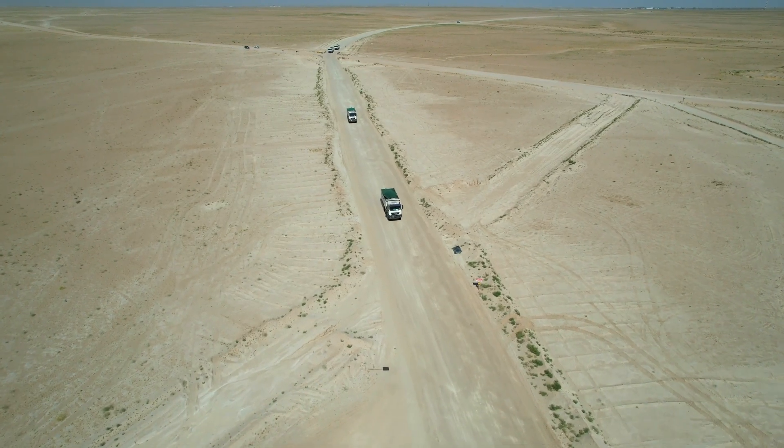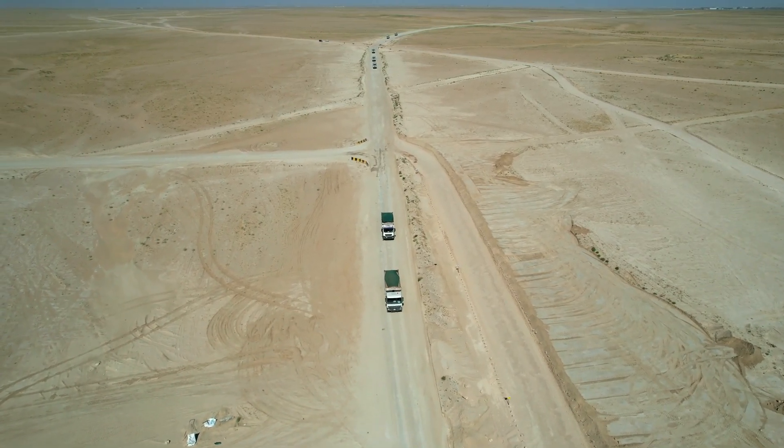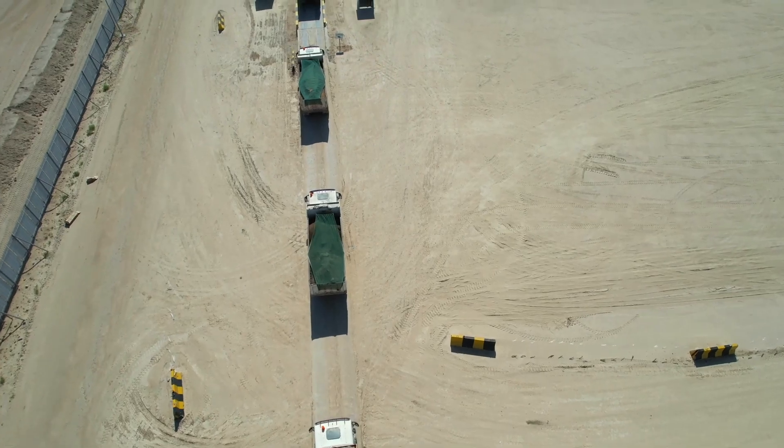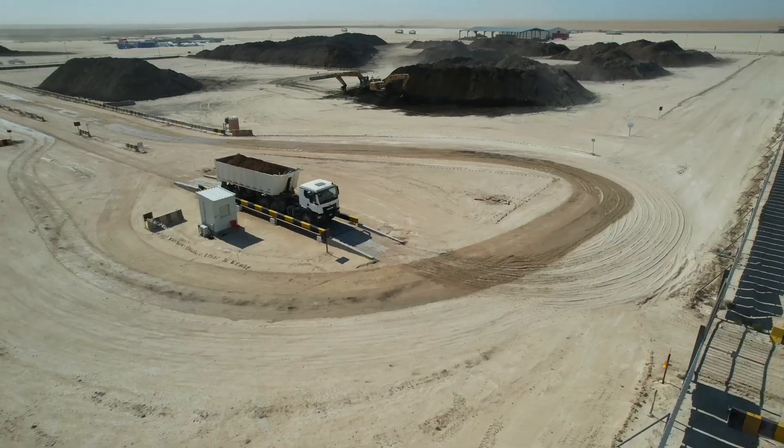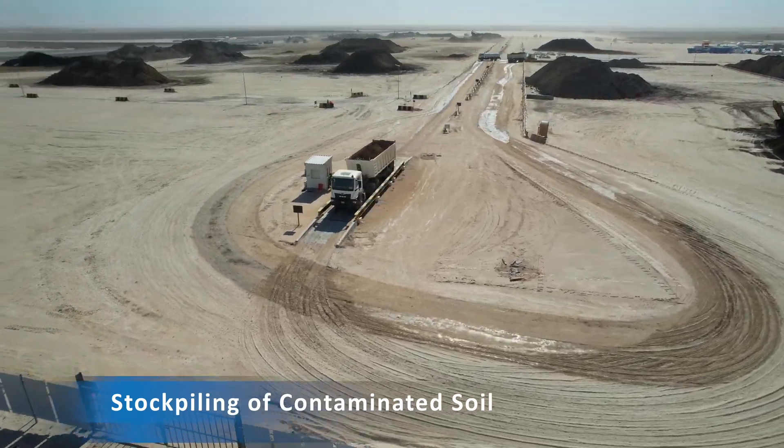Our first station is the weighbridge at the entrance, where the data of origin of the soil excavated is collected and recorded using a barcode system. After the weighbridge, the soil is stockpiled in the designated areas based on TPH range.